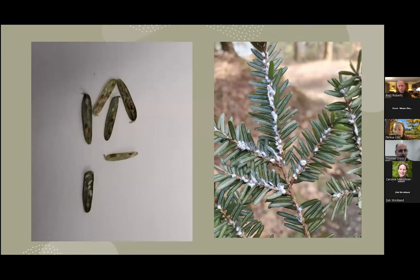When out there scouting, you'll see typical HWA on the right side. On the left I want to bring up elongate hemlock scale, which I have seen in the Skaneateles watershed. It's very hard to see, but it's on the needle itself — not at the base of the needle. HWA, as Carrie was saying, feeds at the base of the needle. There's still a way to enter elongate hemlock scale in iMapInvasives, but it's not as important as HWA.